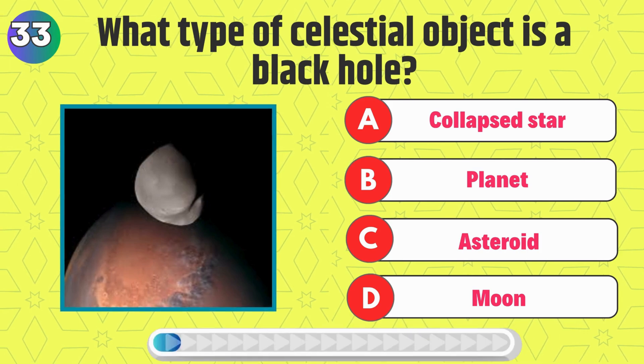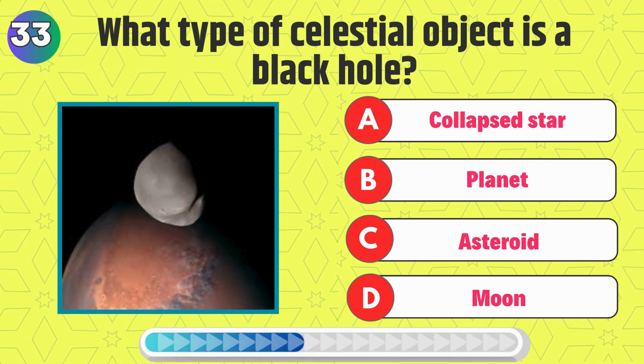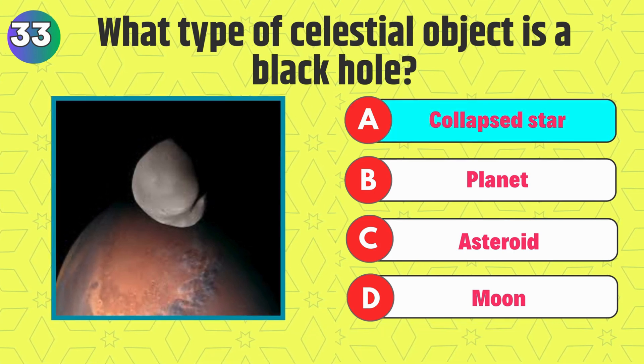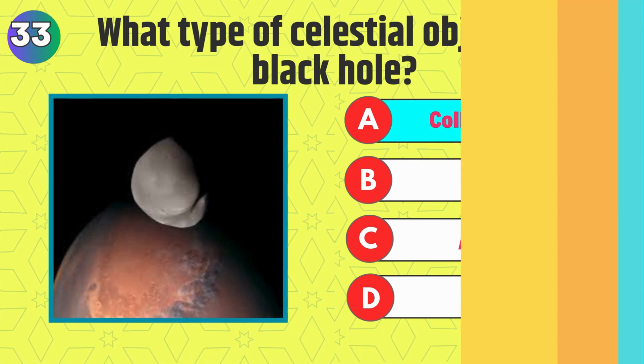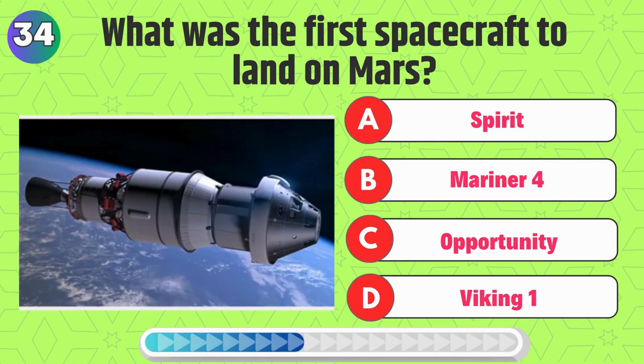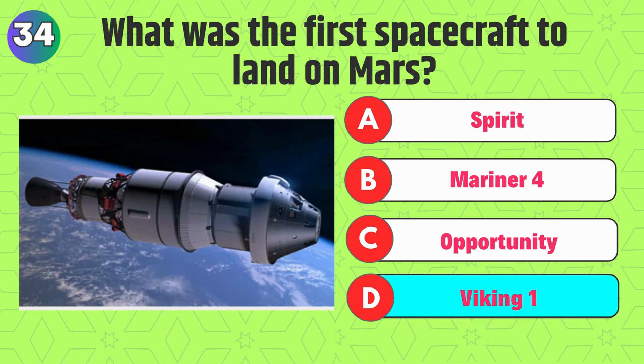What type of celestial object is a black hole? That's right, it's a collapsed star. What was the first spacecraft to land on Mars? Correct, it's Viking 1.